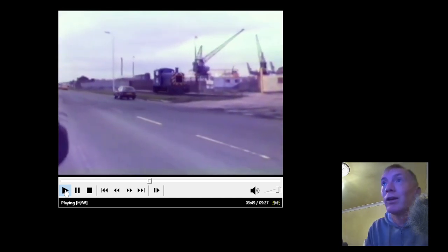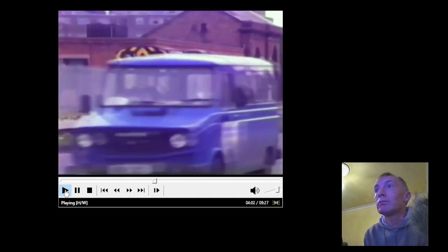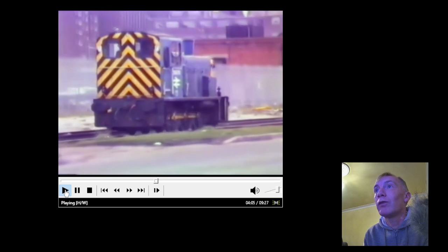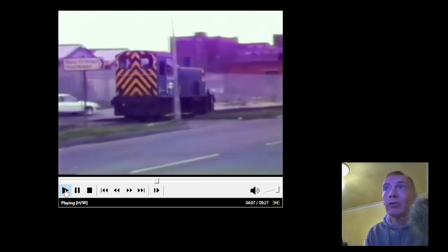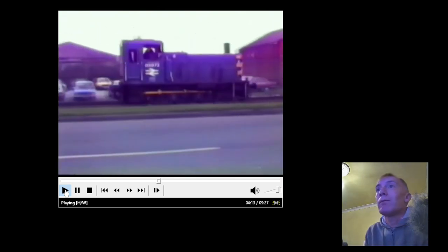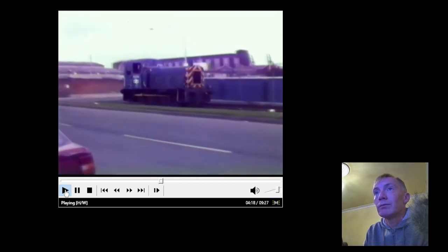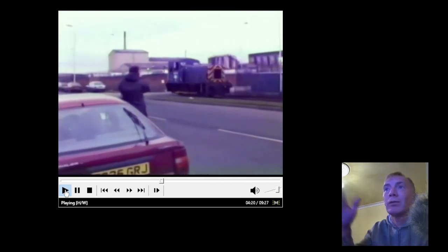Has anyone got an idea on the year yet? So further down, probably closer to where the cameraman is now, is Birkenhead North Station. Look at that old van. So this is that same shunter that we saw before, all the way down at the other end. I think there's a tyre place down there.